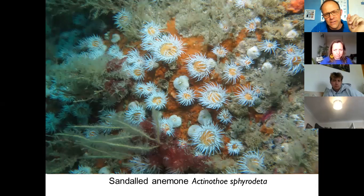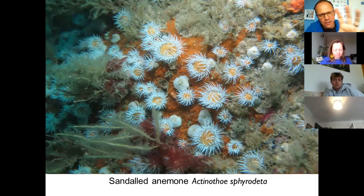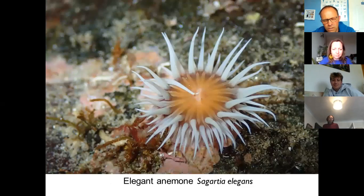Another species quite common around Cornwall — you may find it when rock pooling — is the sandalled anemone, also known as the fried egg anemone. You can see why it gets that name. The way you identify this one is not just by color, because there's a very similar species called the elegant anemone with the same color variety. What you're actually looking at are the closed-up individuals which have little longitudinal pale stripes and a smooth column — that's how you identify the sandalled anemone.